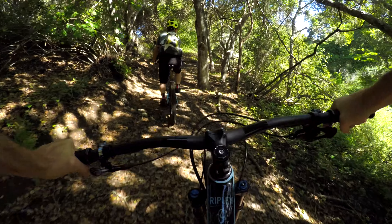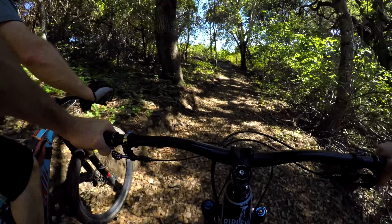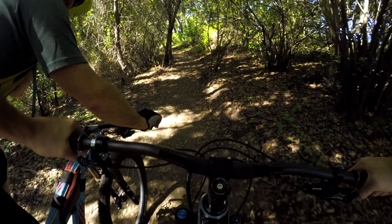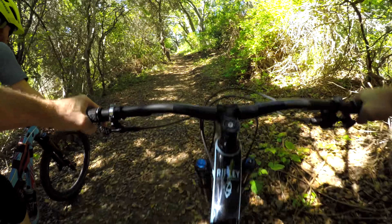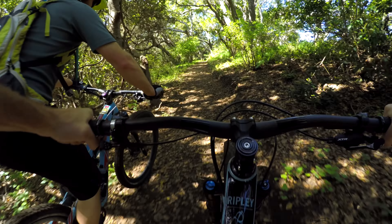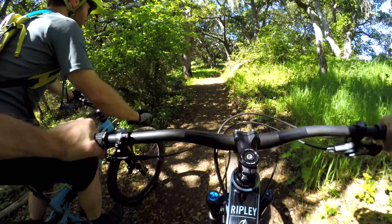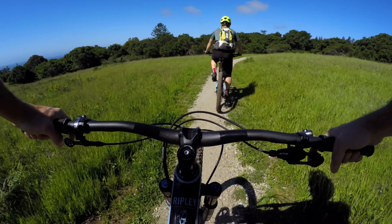This is a multi-use trail — it's going to be really busy with all kinds of users going both directions, so that played a lot into the design. We thought a lot about line of sight, user speed, and working within the natural constraints, providing a trail that works well for everyone. It's not maybe the most exciting bike ride but it's really functional, a really nice climb, and it sure beats the old road.